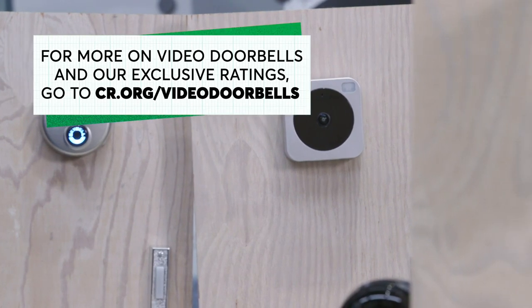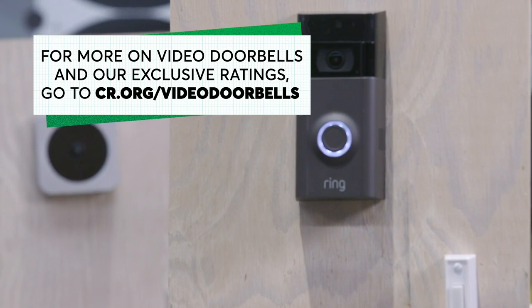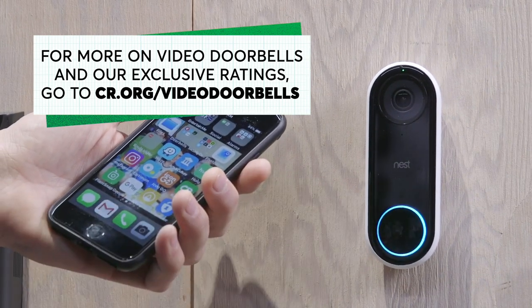For more information and a full list of our video doorbell ratings, go to cr.org/videodoorbells. We pay for all the products we test, we're a non-profit, and we accept no advertising. Thanks for your support.